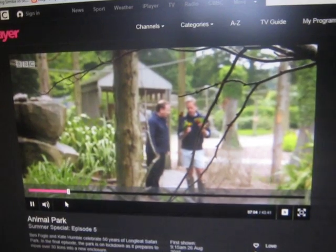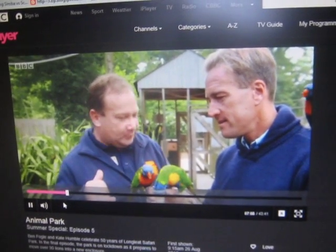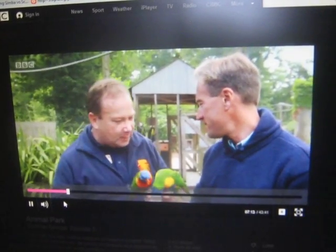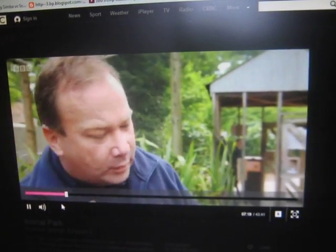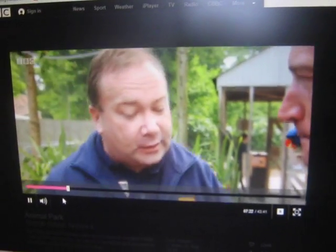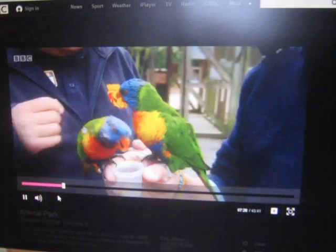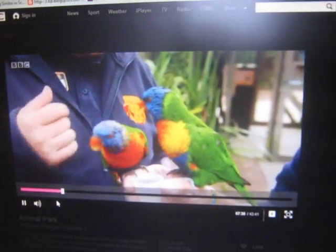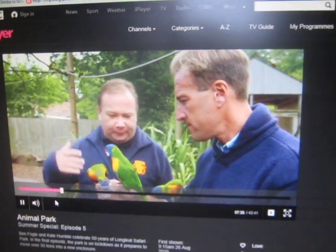The birds come and go as they please, but for us as a keeper it's wonderful because what I'm doing now secretly is looking at toes — it's like a health check! Because they get so close, we're looking for good feather condition, we're looking at toes to see if there are any nicks, because they are parrots and they can bite each other. You can also feel their weight — it's an absolutely great way for us to get close.